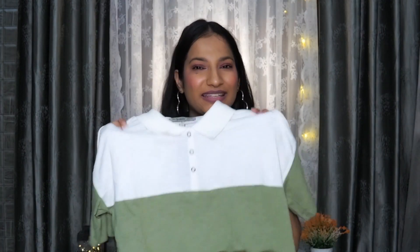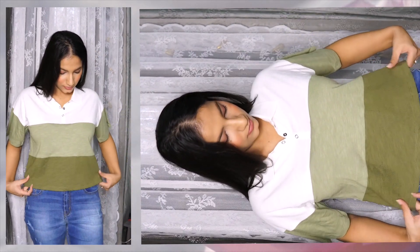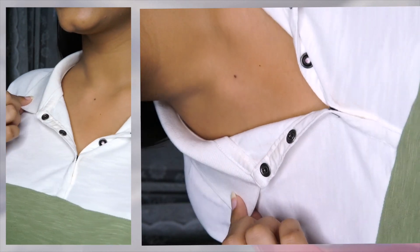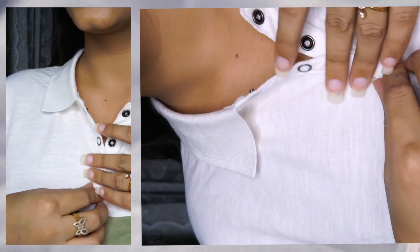The next item is a polo collar t-shirt from the brand Roadster. This kind of polo t-shirt is very on-trend right now — I've seen a lot of girls wearing them and they look really cool. But I feel it doesn't look good on me, so I might return it. Everything else is perfect, it just doesn't suit me. The material is cotton so it's perfect for summer. I got it in size S and it fits me perfectly, for 349 rupees.